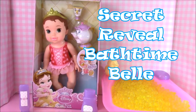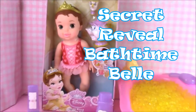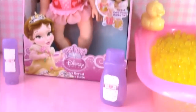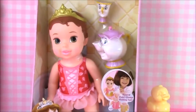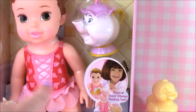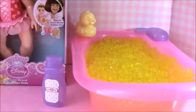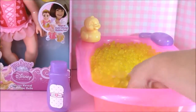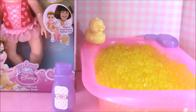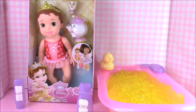Hi guys and welcome to Bubble Pop Kids. Today we have a really fun video. We have the Disney Princess My First Bathtime Secret Reveal Belle - she is so cute. She's a color changer doll and her bathing suit changes colors. We also have a bathtub filled with yellow Orbeez, and inside there's going to be tons of blind bags and prizes. So what do you say we look at Baby Belle and start playing.